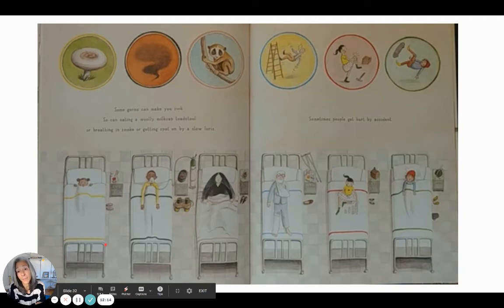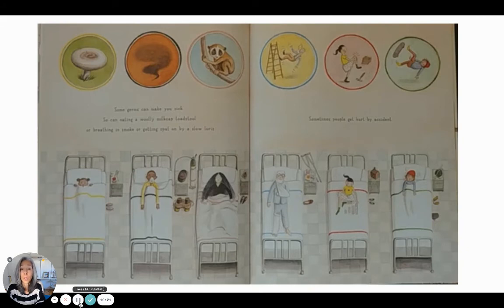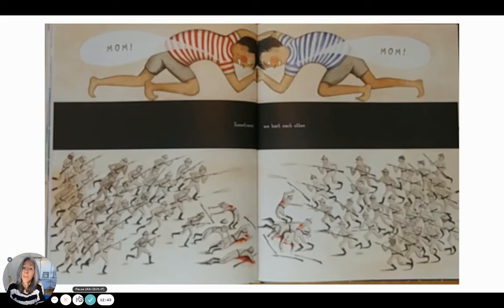Some germs can make you sick — so can eating a woolly milk cap toadstool, or breathing in smoke, or getting spat on by a slow loris. Sometimes people get hurt by accident. Sometimes we hurt each other — there's a picture of a war, and this is another type of conflict, a fight between siblings, because they're saying 'Mom, Mom!'